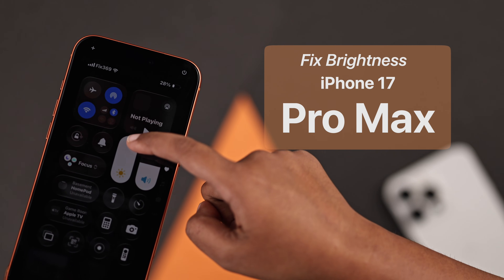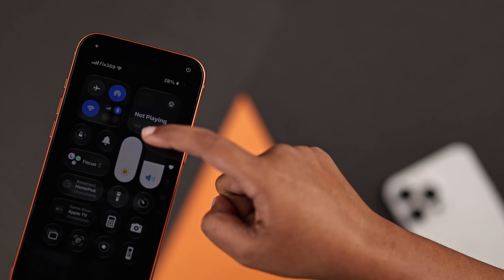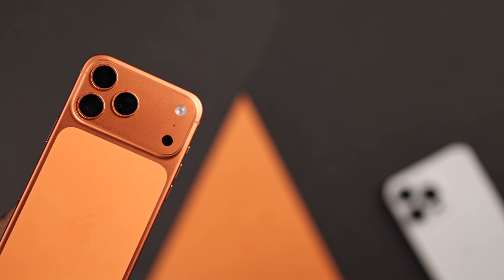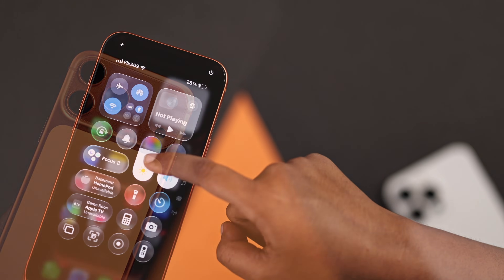Is your iPhone looking dark even with the brightness all the way up? Whether you are using the new iPhone 17 Pro Max or any other iPhone, don't worry — let's fix this together. Watch till the end.